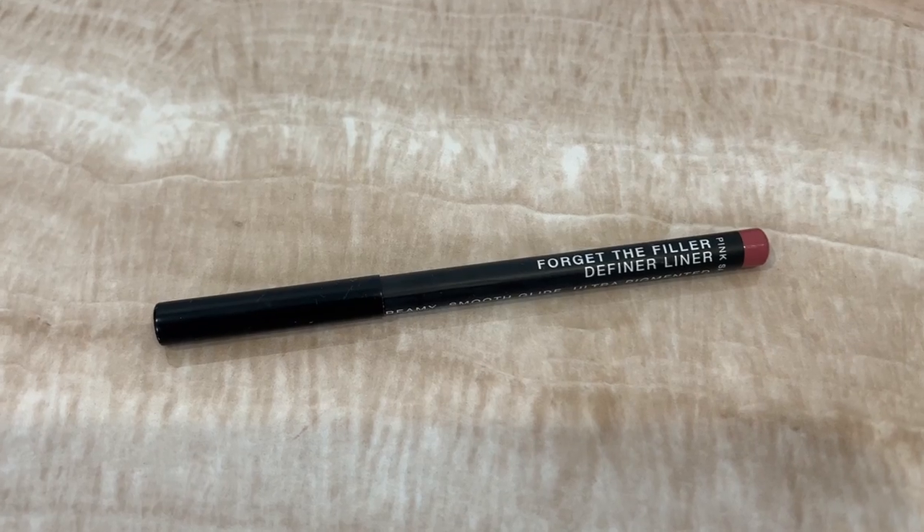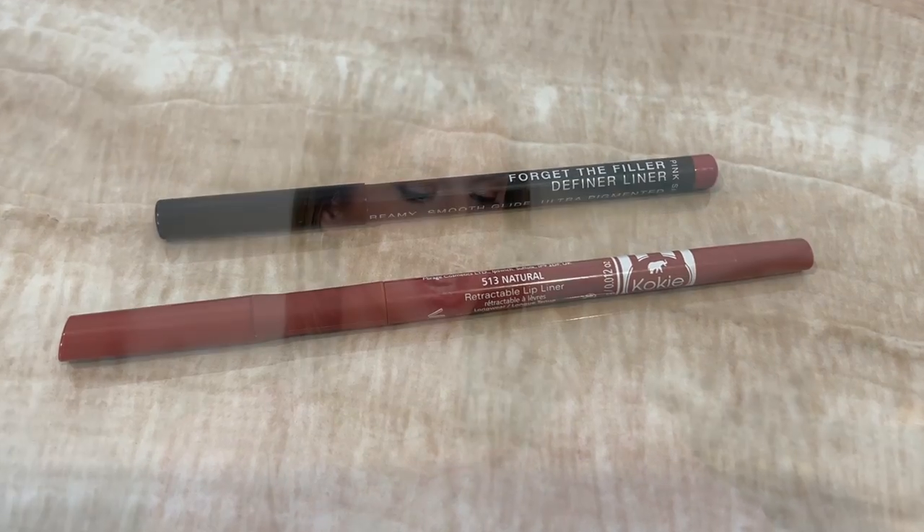I'll be sharing my high-end and drugstore lipsticks a little bit later, but first I want to share the lip liners I have on. The high-end lip liner on this side is Lawless Forget the Filler in Pink Sand — a nice pinky nude shade. I like the shade, but the formula is pretty basic in my opinion, and it's not one of my favorite lip liners — it just seems kind of basic for the $21 price tag. My dupe on this side is from Cokie, in the shade Natural. I've shared these Cokie lip liners on my channel many times because the formula is really creamy and they last a nice amount of time under the lips, and they're around $8.